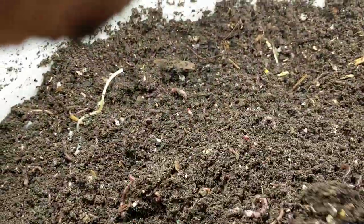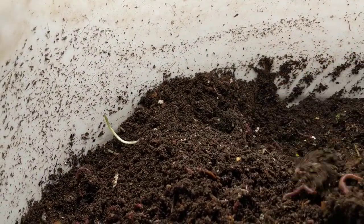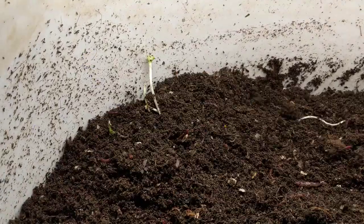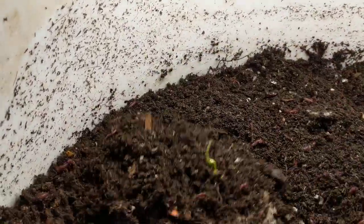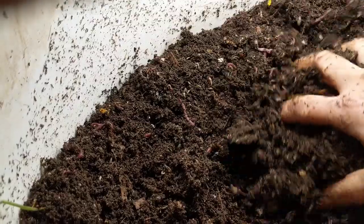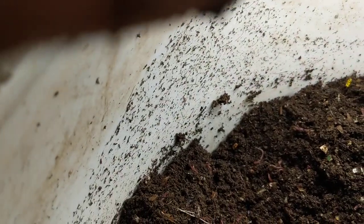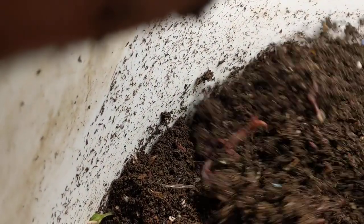So I'm going to dig around in here just a little bit, make sure it doesn't go anaerobic. Seems like I still have a really good population of happy, healthy worms. Aside from the sprouts, I don't see anything weird happening in here — nothing abnormal or anything I wouldn't want to see.